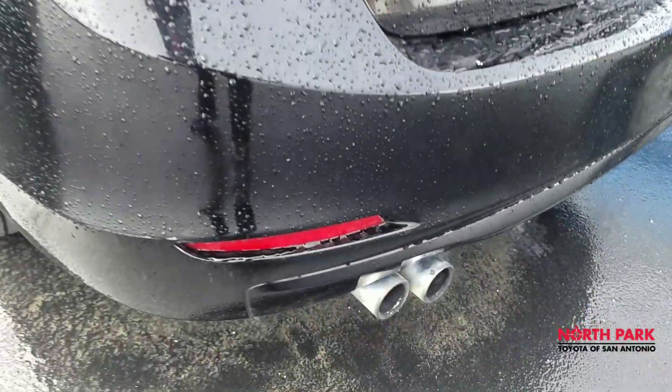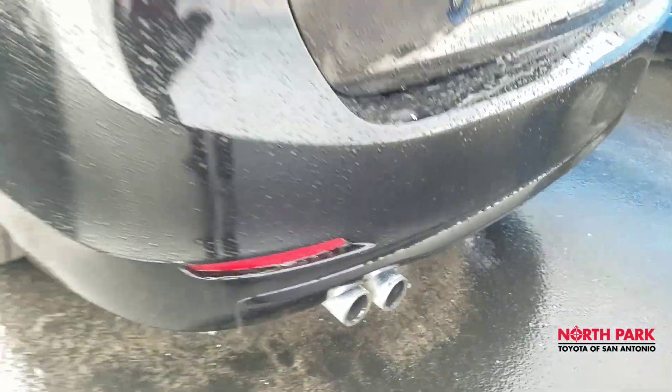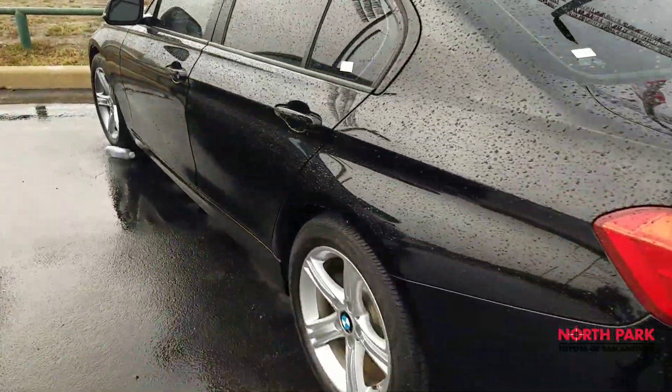I do not have any gripes here. There is just a little dirt. The tailpipes could probably be cleaned up, but other than that, this car looks great.